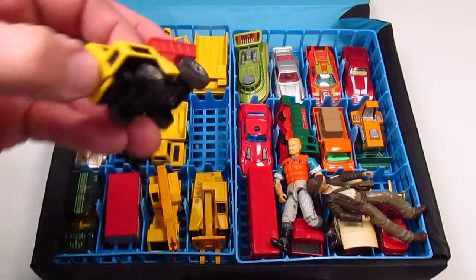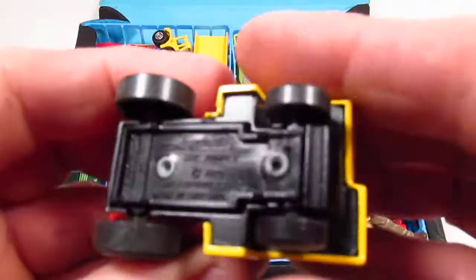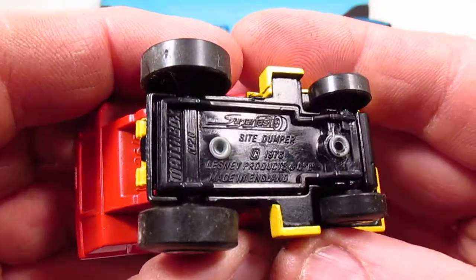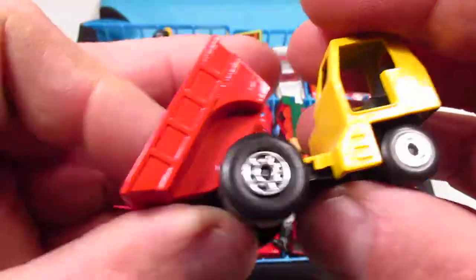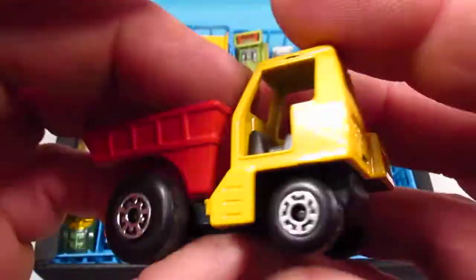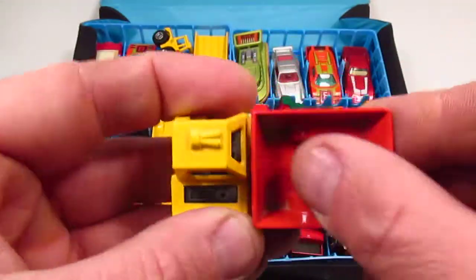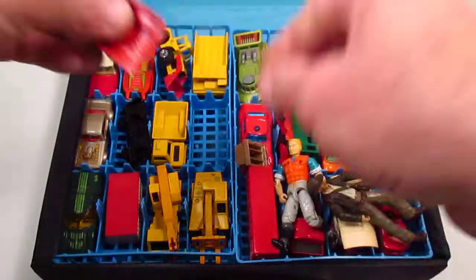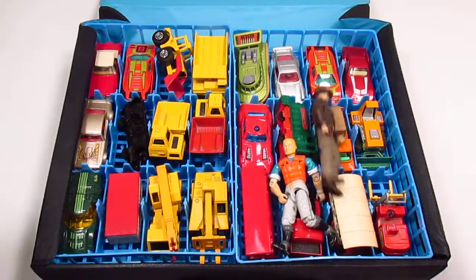That is one cool looking dump truck — it dumps. This is called the Superfast Sight Dumpa. If you go to a Hot Wheels show or a diecast show in Massachusetts, do they call it Superfast — is this the Superfast Sight Dumpa? It's got little ribs inside, you can put stuff in there. You could even put this in there and then just dump it out.